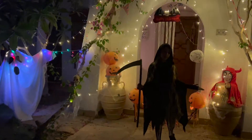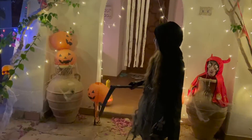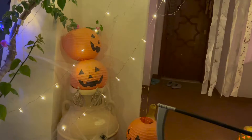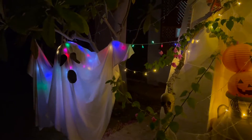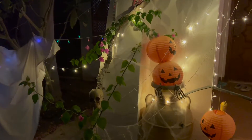Welcome to my haunted house. Here I will show you all of the decorations. Here there are my notebooks. This is a person writing in there that has been here for 700 years.